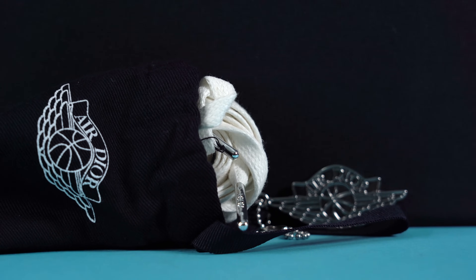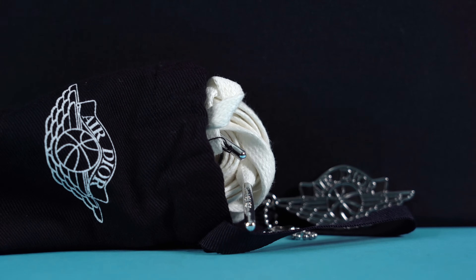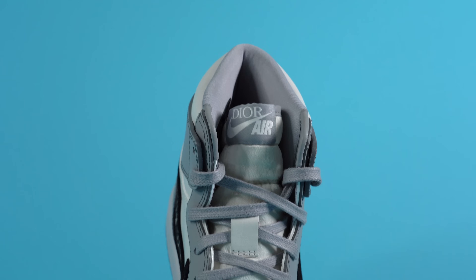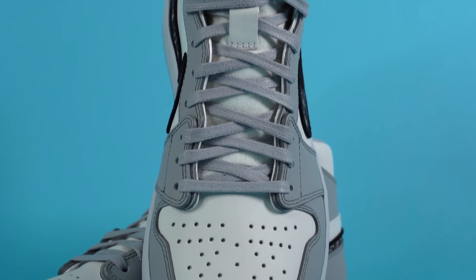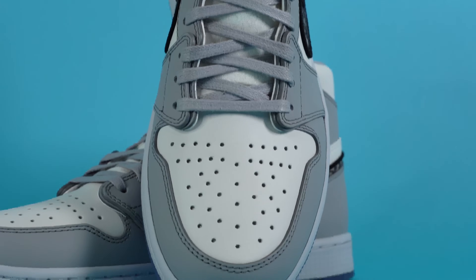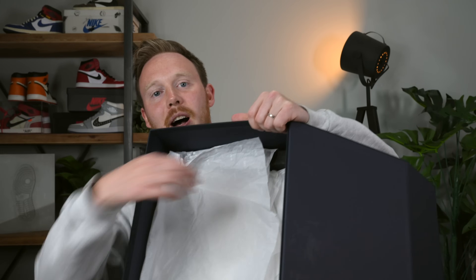The final thing inside the box, besides all the Dior branded paper, is an extra set of laces in white with nice metal lace tips that say Dior on them. The shoe comes pre-laced with gray laces, and I'm not going to switch them out — I just don't feel like it needs it, but you have the option. Other than some foam bumpers on either side of the box that stop the shoe from banging around in transit, that's pretty much all you get. Let's close the box and hopefully not open it again, because I'm so afraid I'm going to rip it wide open.